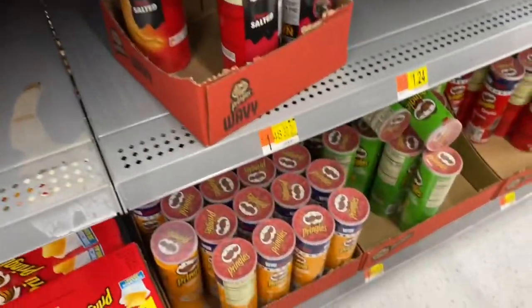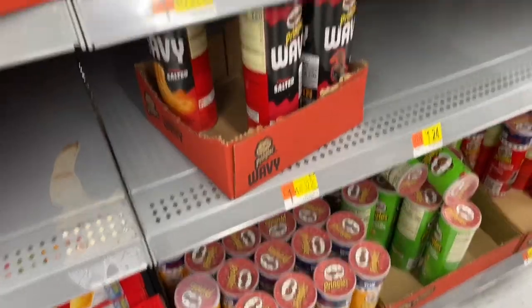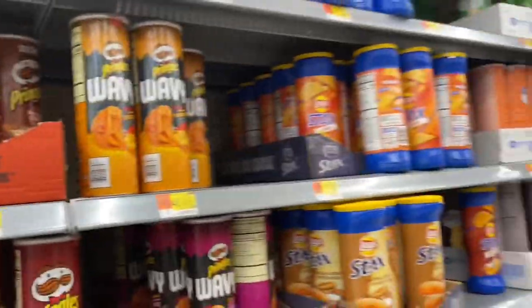Next I'm going to go ahead and pick up Pringles. They're $1.48 — get back $0.15 on Ibotta, making them just $1.33.